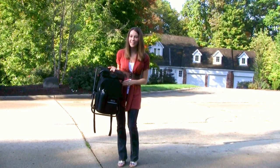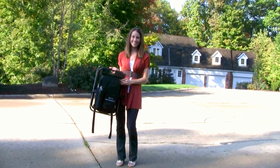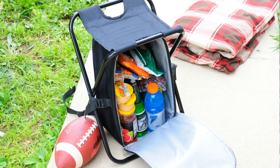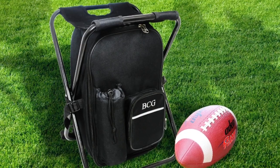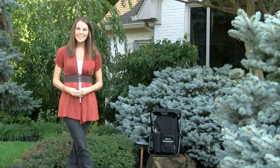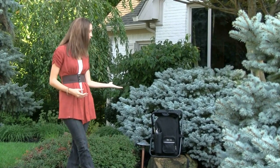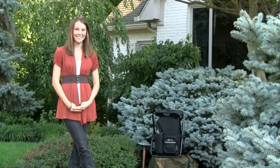By combining comfort and convenience, it's a win-win for all occasions and everyone receiving it. With its durable frame and insulated lining, it's the perfect accessory for enjoying everything from a picnic in the park to tailgating for your favorite team. Whether you choose to tote it to the beach on a weekend trip or take it hiking or camping, this one-of-a-kind cooler chair will easily become one of your favorite traveling accessories.